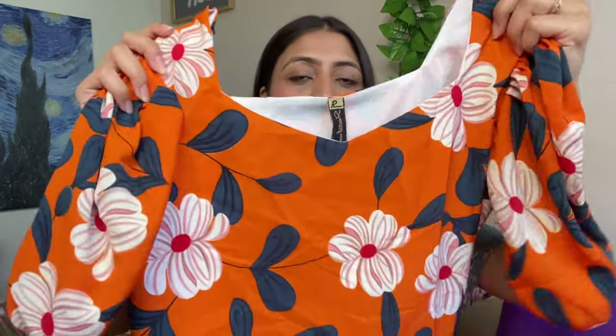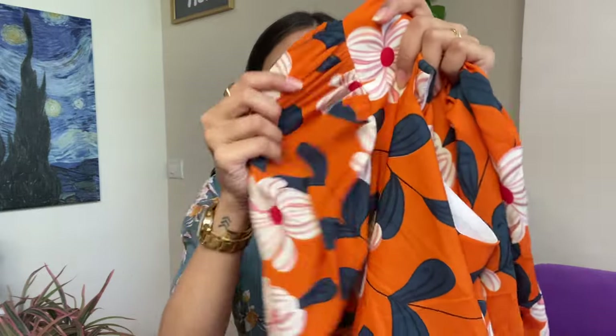You have three different color options. The other two colors are subtle, but I would highly recommend getting this orange color because it is definitely a perfect summer dress. You get floral white flowers and blue color designs all over this dress. The neckline is square, and in the sleeves you get extra ruching detail. I highly recommend this dress — I am very impressed with it.